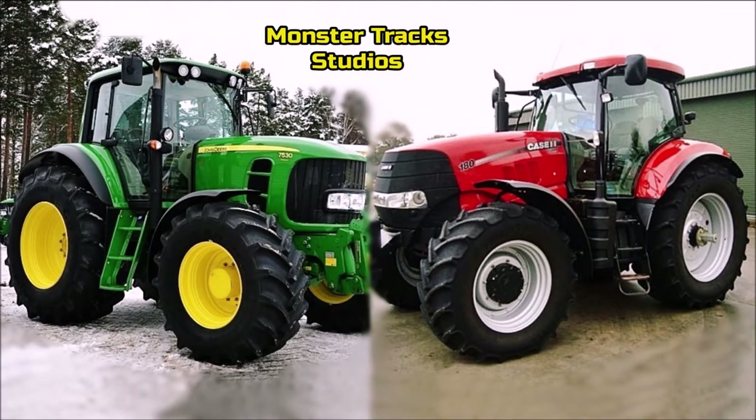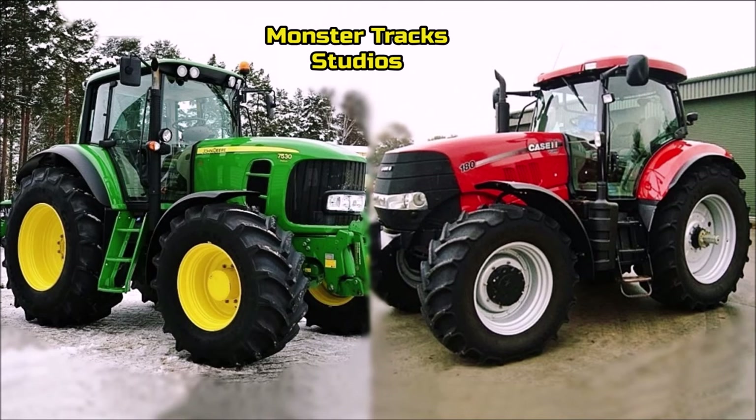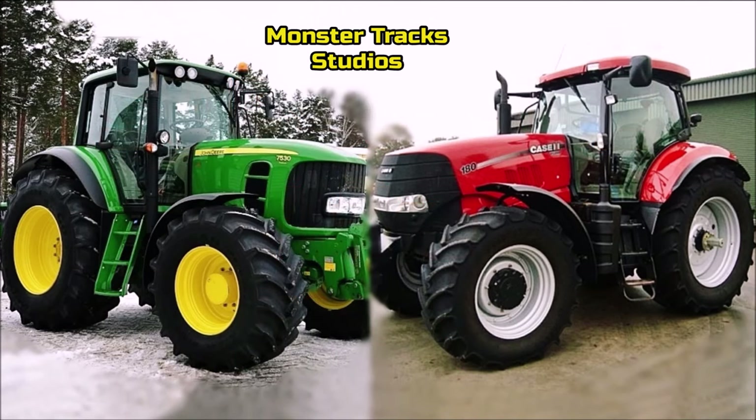Hello friends, how are you? Today we will go back to 2010 to compare two beasts with pure power and size. If you like this channel and machine comparisons please subscribe, like and share this video. So, here we go.